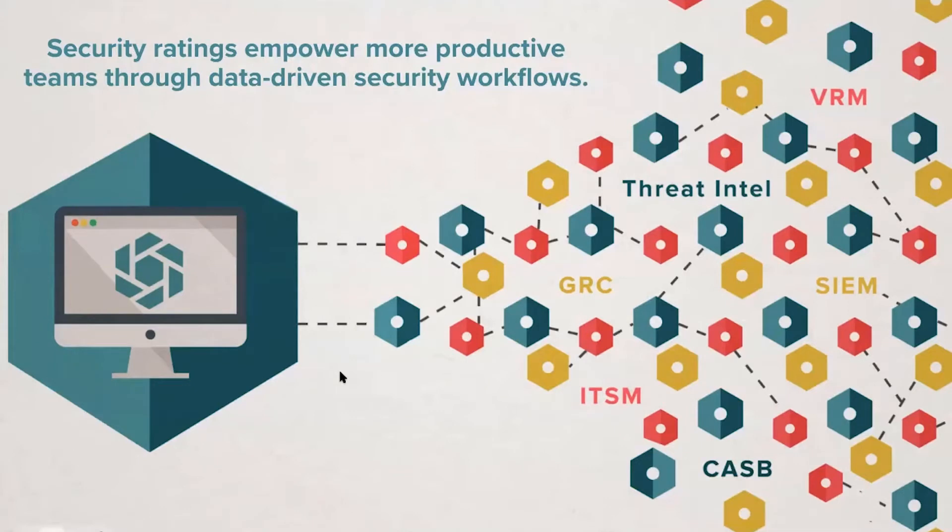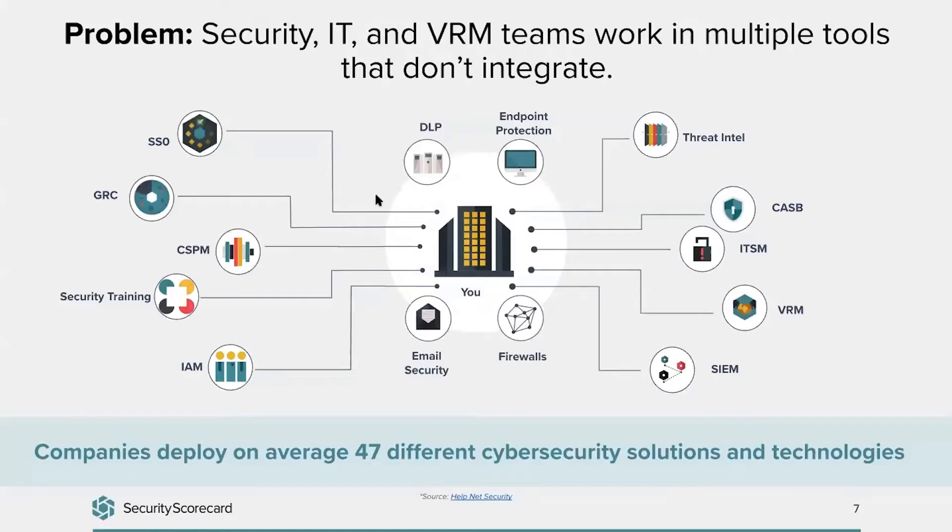Thank you, Anna. Before we jump into how ratings help power more productive workflows, let's talk about what it takes to secure an ecosystem. Keeping a company and an ecosystem secure takes a lot of work. Based on conversations with our customers and market research, we know that you work across multiple tools. This diagram might seem overwhelming, yet unfortunately, maybe a bit too familiar. What we've found is that companies deploy an average of 47 different cybersecurity solutions and technologies.